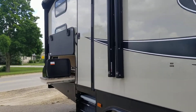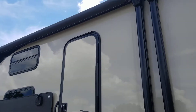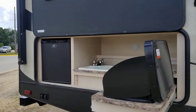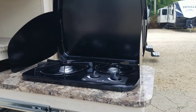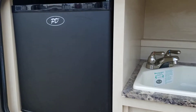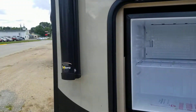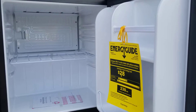This unit also has two entrances and an outdoor kitchen equipped with a two-burner cook surface, a sink, and a refrigerator. Plenty of room in there to put your favorite beverages.